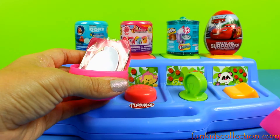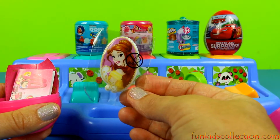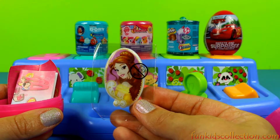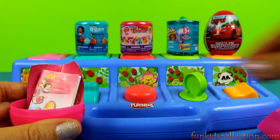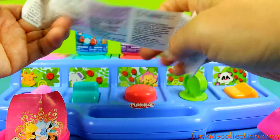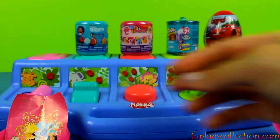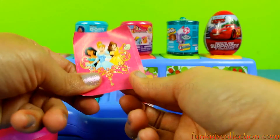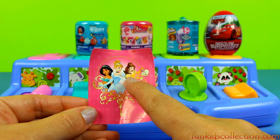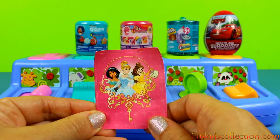Inside we have a heart-shaped candy and a bell sticker that you can stick on your backpack. We also have stickers featuring Princess Belle, Princess Cinderella, and Princess Jasmine.